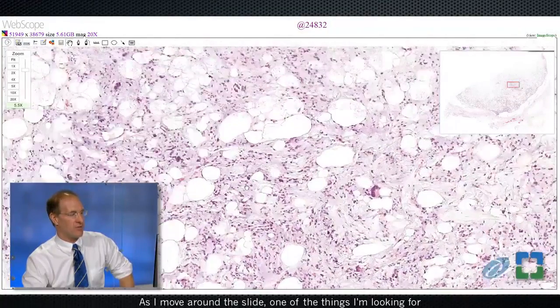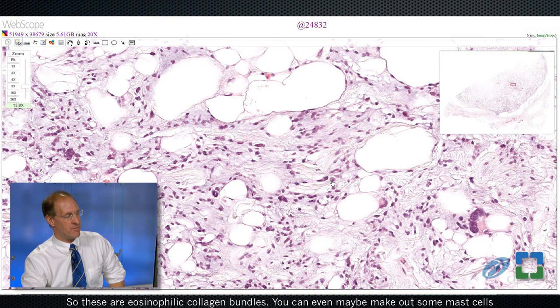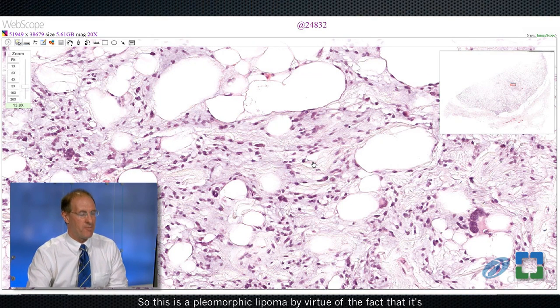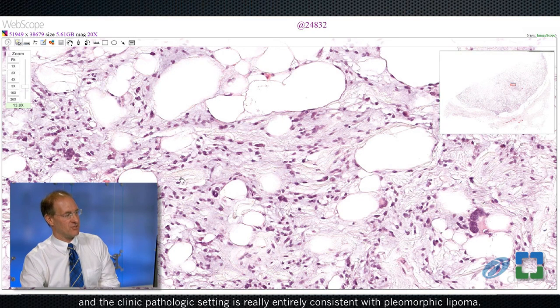As I move around the slide, one of the things I'm looking for to determine if this could represent a pleomorphic lipoma are dense ropey collagen bundles, which you're seeing here. These are eosinophilic collagen bundles. You can even make out some mast cells, which are another characteristic feature of this lesion. So this is a pleomorphic lipoma by virtue of the fact that it's superficially located, it has atypical cells — which are really no different than the atypical cells in a well-differentiated liposarcoma — but in addition it has floret-like giant cells, mast cells, and ropey collagen, and the clinical-pathologic setting is entirely consistent with a pleomorphic lipoma.